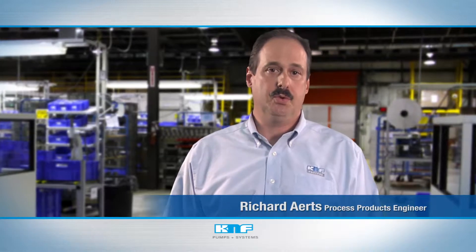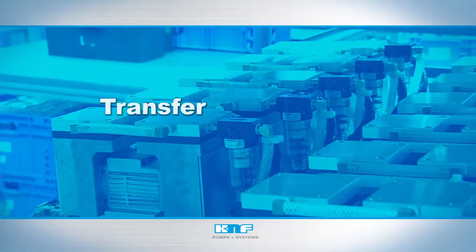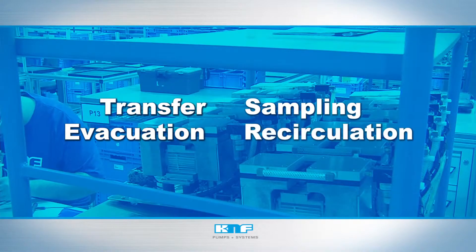The Process and Specialty Group of K&F Neuberger designs and manufactures application solutions for critical and challenging industrial conditions while meeting customers' unique design specifications. You can rely on K&F for proven technology, durability, and performance for vital core processes such as transfer, sampling, evacuation, and recirculation.